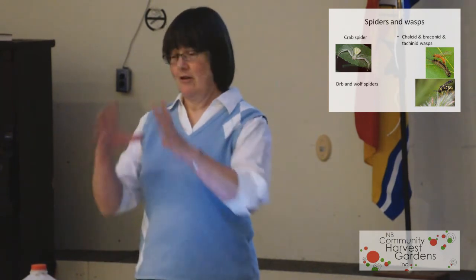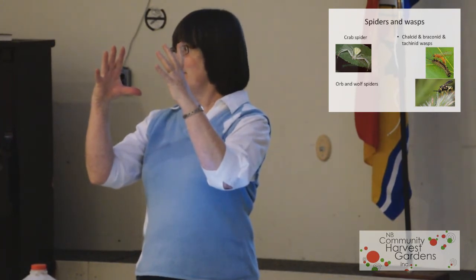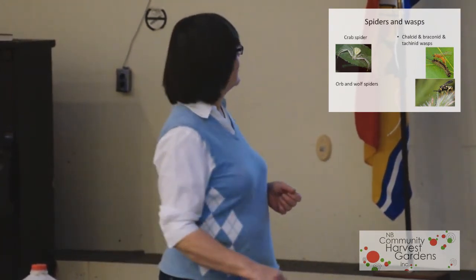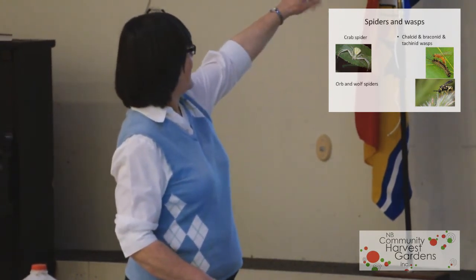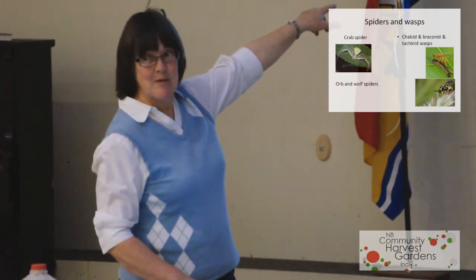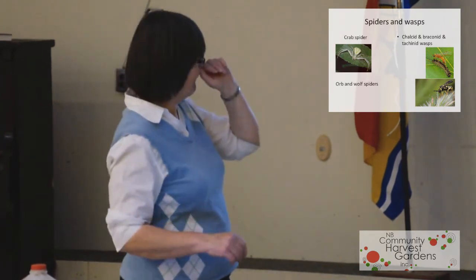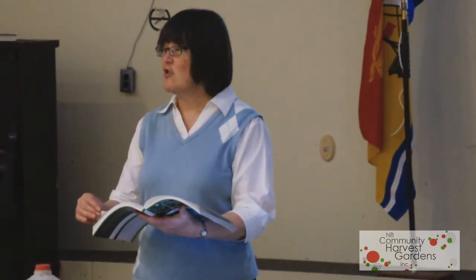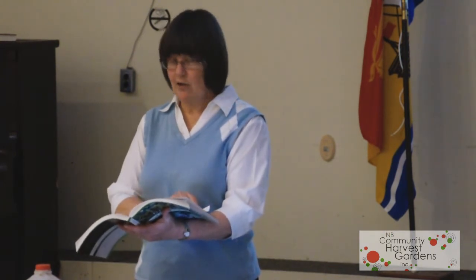As for the wasps — you know those guys who build the big papery nests? Everybody thinks they're horrible, but they're not; they're actually pretty good. Don't go destroying their nests. The chalcid wasp is laying eggs into that caterpillar — they hatch within three days and that caterpillar will be a shell in half a day. There are also tachinid wasps, aphid wasps, brackenid wasps, ichneumonid wasps — all sorts of wasps. Don't wipe out wasps; they are pretty good predators on a lot of the bad bugs.